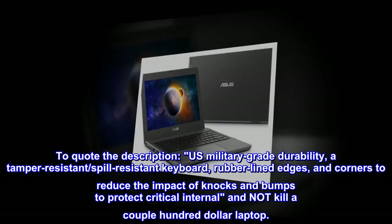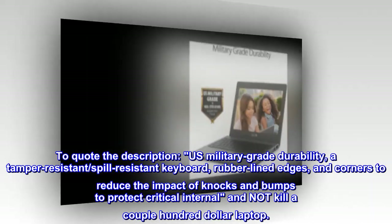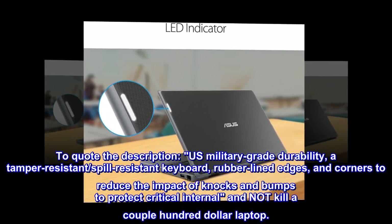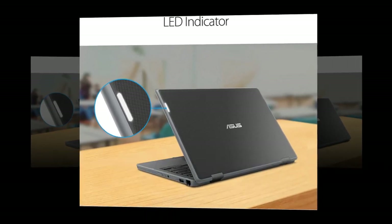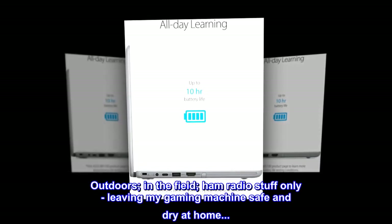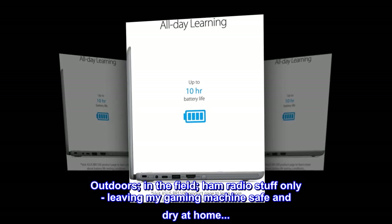To quote the description: U.S. military-grade durability, a tamper-resistant, spill-resistant keyboard, rubber-lined edges and corners to reduce the impact of knocks and bumps — to protect critical internal components and not kill a couple-hundred-dollar laptop. I am using this one for my ham radio software, outdoors in the field — ham radio stuff only — leaving my gaming machine safe and dry at home.